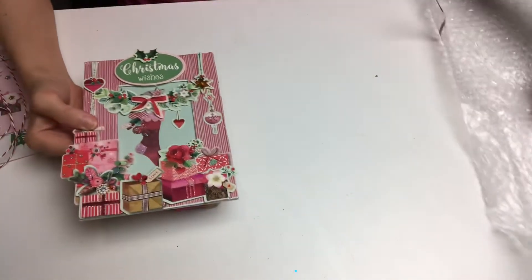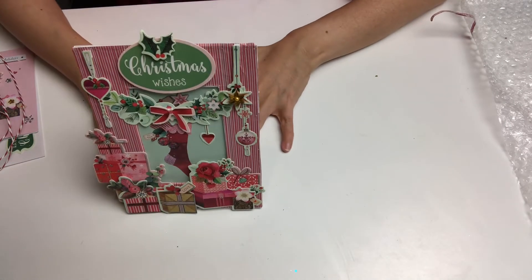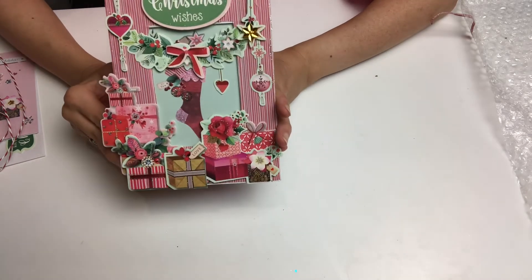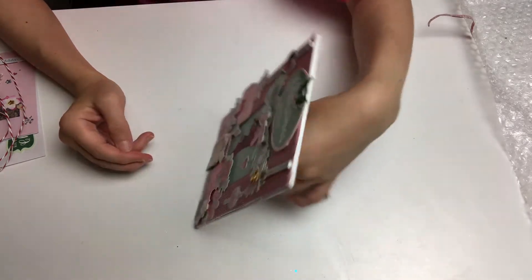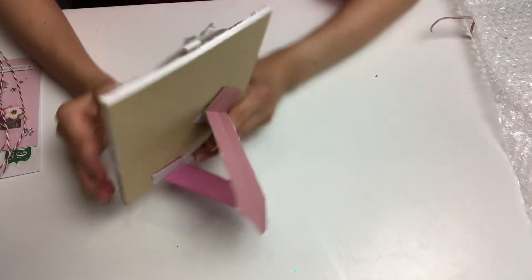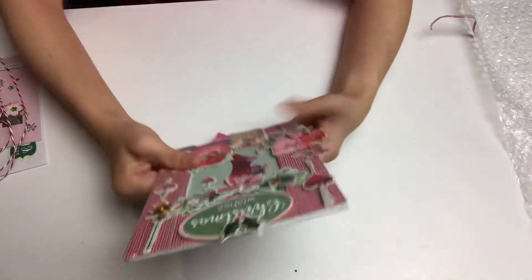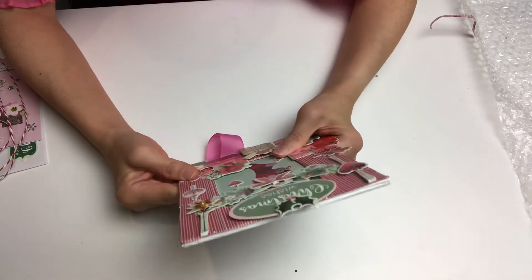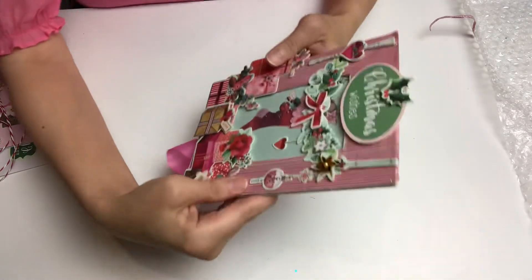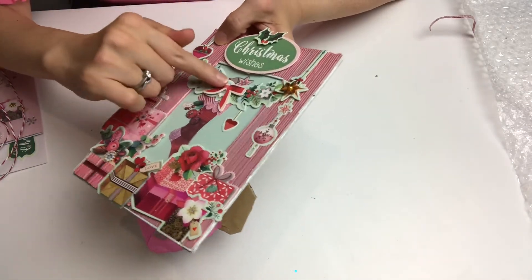Thank you so much Michelle for participating in this challenge — I am so happy to know a crafter in New Zealand! This is what she has made, and it is a stand — it stands up like this. It is a beautiful decorative piece. I am loving the color combination and this idea; you can make a frame yourself like this. I'm thinking she might have decorated an existing frame piece and then added these lovely layered stickers.